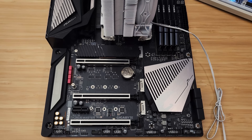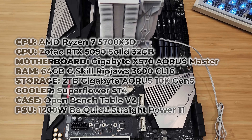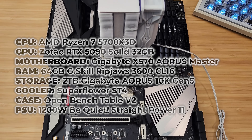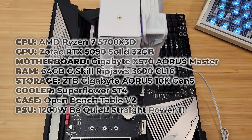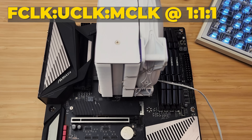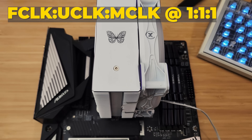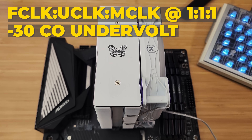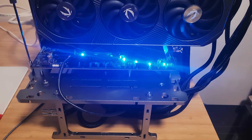Here are the three different configurations I'm using. We'll start with the 5700X3D setup. It's running on an X570 Aorus Master with 64GB of DDR4 at 3600 CL16, running a 1:1:1 F-clock to M-clock to U-clock ratio — ideal for AM4. It's also running a minus 30 curve optimizer undervolt for maximum efficiency.